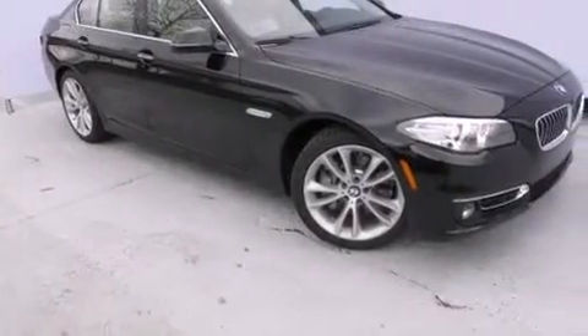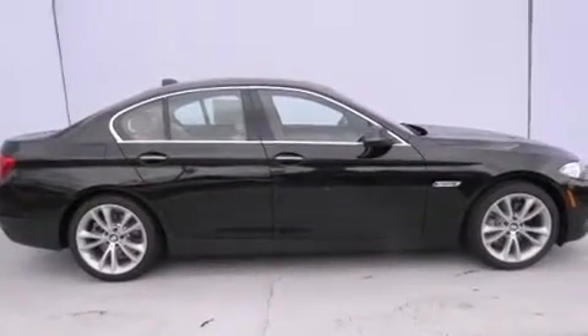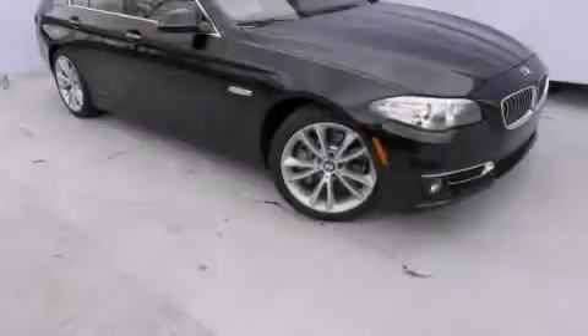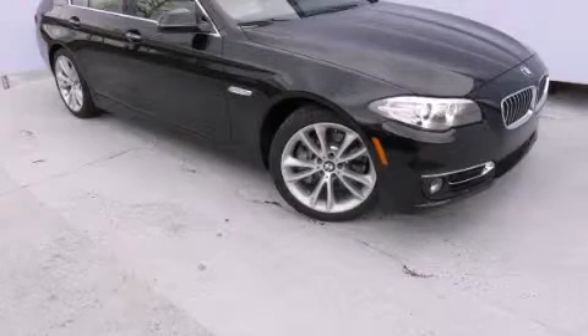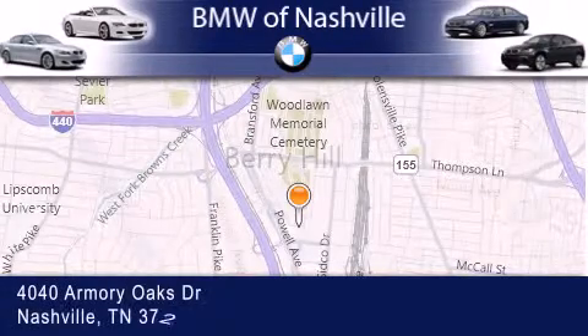With an EPA estimated rating of 29 miles per gallon on the highway, this vehicle pays off in the long run. Contact us today and schedule your opportunity to see this vehicle in person. BMW of Nashville is located at 4040 Armory Oaks Drive in Nashville.